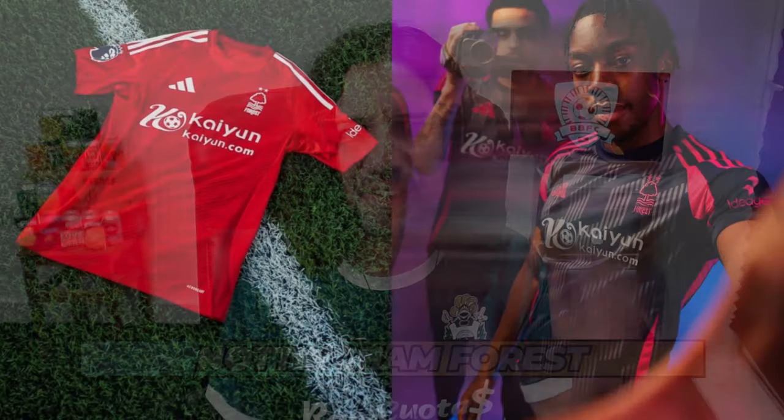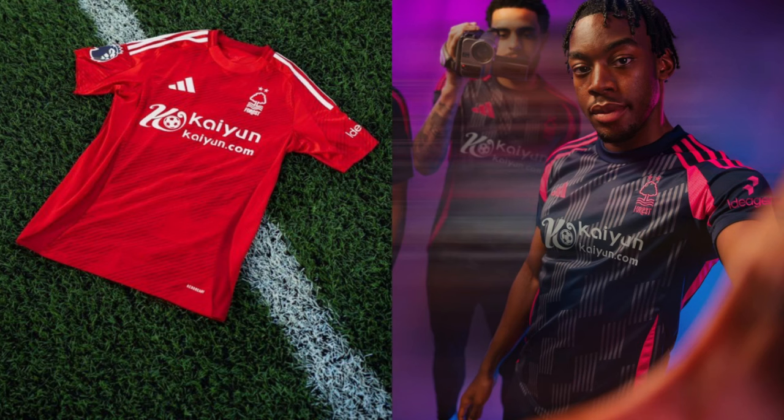Nottingham Forest — like Manchester United, what can you do with the classic Forest shirt? I can see some detail embossed on it but can't massively tell what it is. I think you'd want to hark back to those really classic, plain Forest shirts with a big tree, just the Adidas stripes, and those great Trevor Francis and Brian Clough moments.